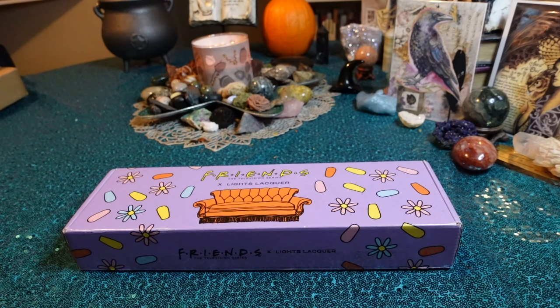Based on pictures and video comparisons I had seen, I decided to go ahead and get it. And then I started watching Friends to prepare myself mentally for this collection to come. I just watched the episode in season two where one of the nail polish shades, He's Her Lobster, comes from. And I was just like — He's Her Lobster, such a good one.